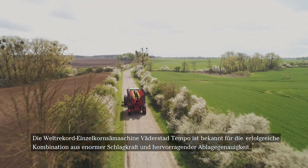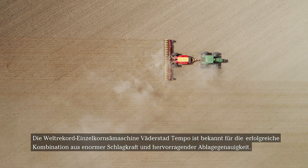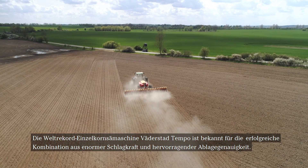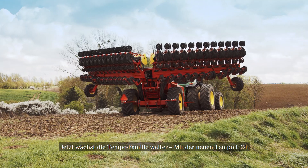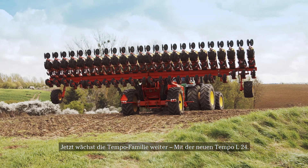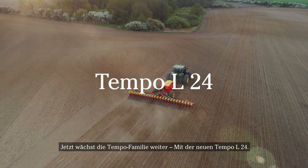The world record-breaking Verderstadt Tempo planter is known for combining enormous capacity with outstanding planting precision. Now the Tempo family has been extended. Introducing the all-new Tempo L24.